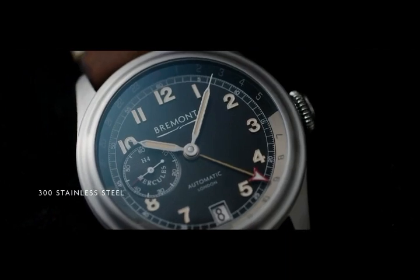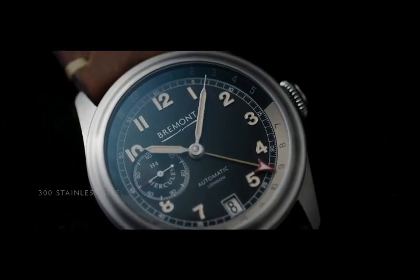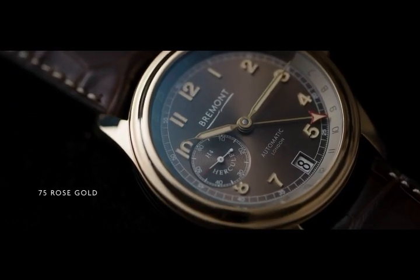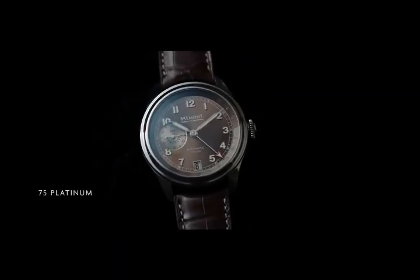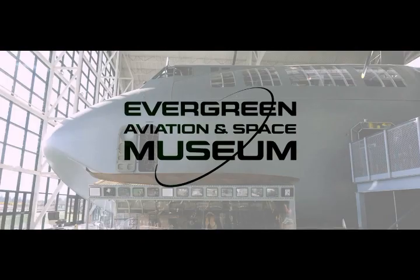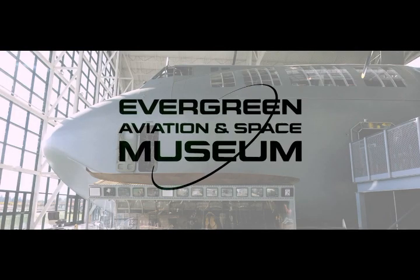We're only making 300 in stainless steel, 75 in rose gold. For the first time ever, we're making a platinum watch — 75 of those. Each of these amazing watches are all hand built here in Henley-on-Thames. We're really pleased to be raising funds for the Evergreen Aviation and Space Museum to help preserve this amazing aircraft.